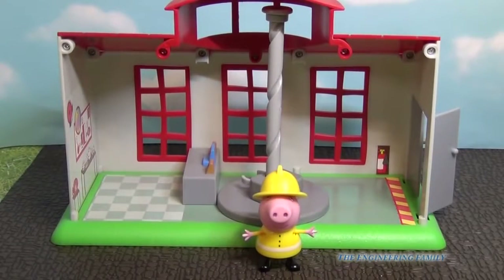So the final verdict on the Peppa Pig Funtime Fire Station playset — we're gonna give it four stars. We kinda wish there were a few more things to it, but it's still quite a bit of fun. And if you combine it with the fire truck, it's even more fun. We'll take a look at the fire truck in a different video, but for this one, four stars.